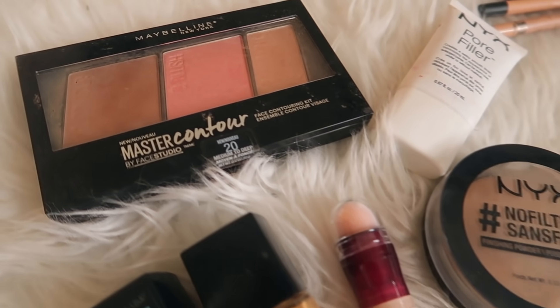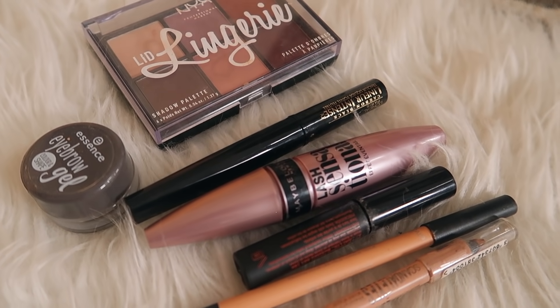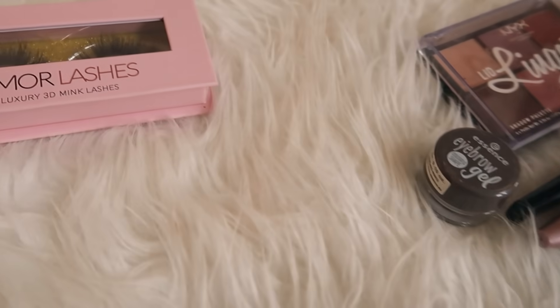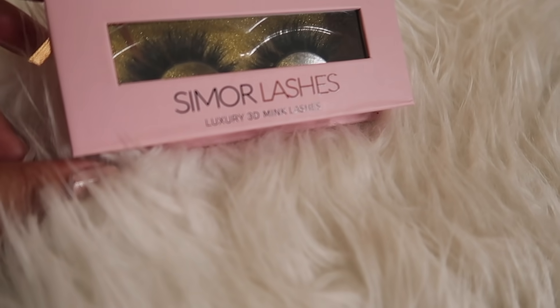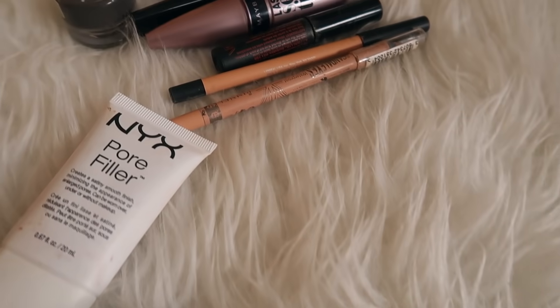Now we will start with this video. We have divided my makeup products into three different categories: first is face, then eyes, then lips. I will show you each product and put it on my face so you can see how every product is used.